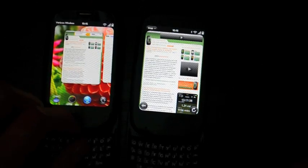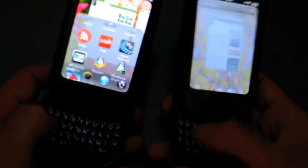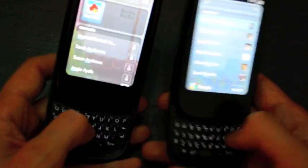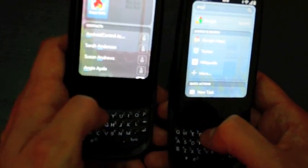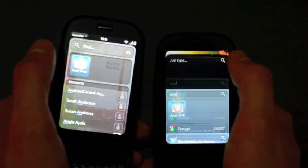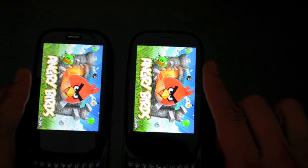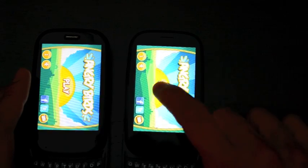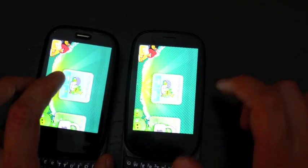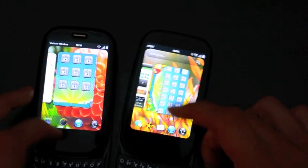Let's try another test — let's go with Angry Birds. One, two, three. Obviously, the WebOS 2.0 device is loading it up much more quickly. And there it is, we're ready to play. Now we're ready to play here too. Not a huge difference there, but definitely a little bit faster on the WebOS 2.0 device.